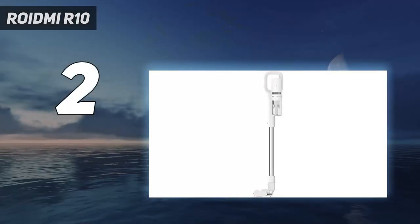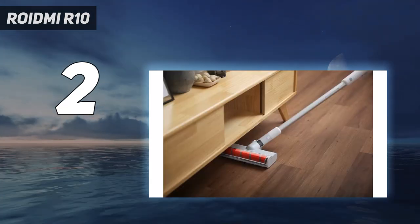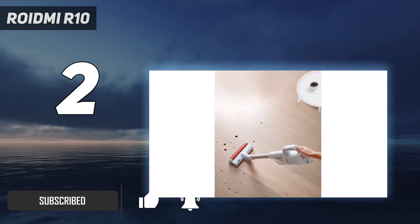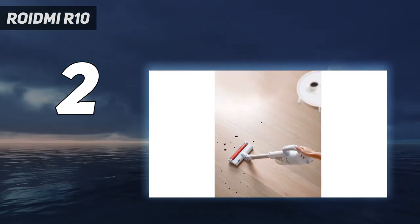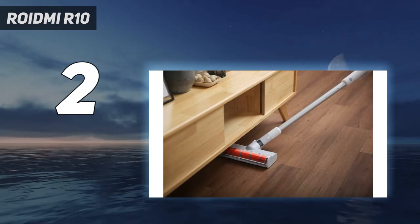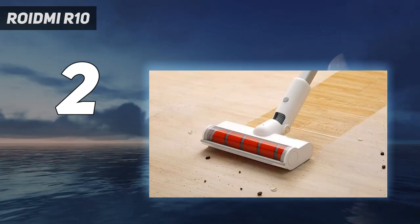Number 2 on my list: ROIDMI R10. If you're on a budget but still want a cordless cleaner that gets the job done well, the ROIDMI R10 is worth considering. It may not rival the Dyson V15 Detect when it comes to suction power, but we were still impressed with its dust pickup on hard floors. There are some compromises to keep the price tag affordable — this model was previously called the ROIDMI S1E. The 40-minute runtime is shorter than other cordless vacuums on the market, and it struggled to deep-clean carpet.